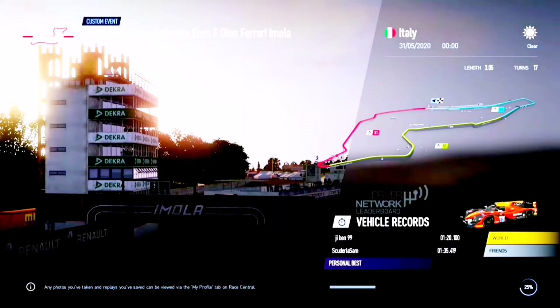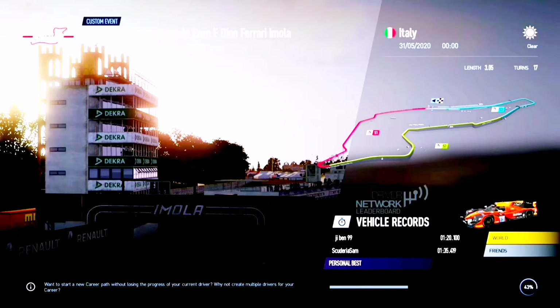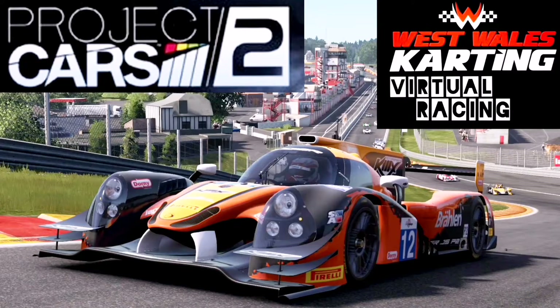Hello and welcome to another West Wales Karting virtual race here today at the Autodromo Internazionale Enzo e Dino Ferrari, Imola. It's a 3.05 mile circuit with 17 turns of the historic track layout in the LMP2 cars. It's round 2 of the LMP2 Euro Championship. We've got 10 drivers involved and we're looking at the starting grid now.